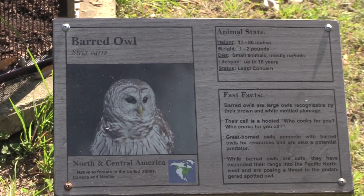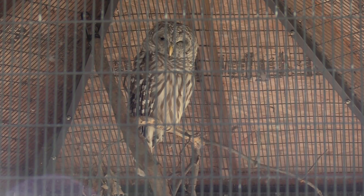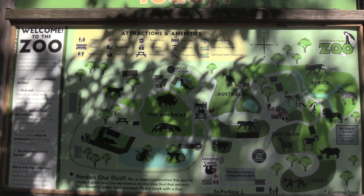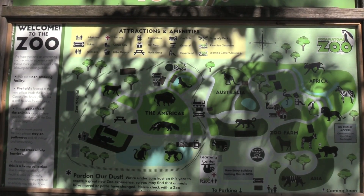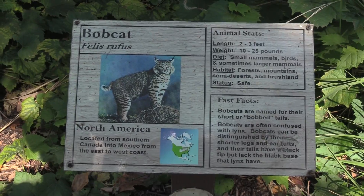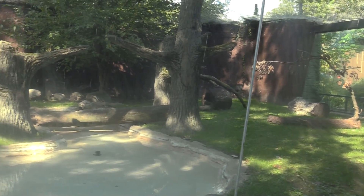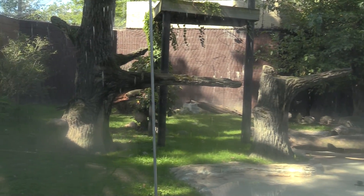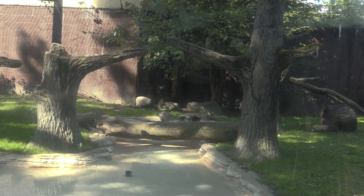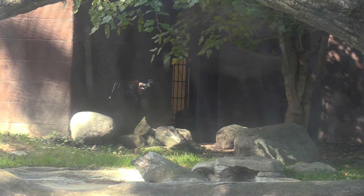Got a barred owl — oh yeah, look at that! Showing you the map again — I'm right here by the bison and going to continue working my way around. A bobcat — this is the bobcat's habitat. It appears the bobcat is inside right now, but it does have access to come and go as it pleases. I'll check back a little bit later.